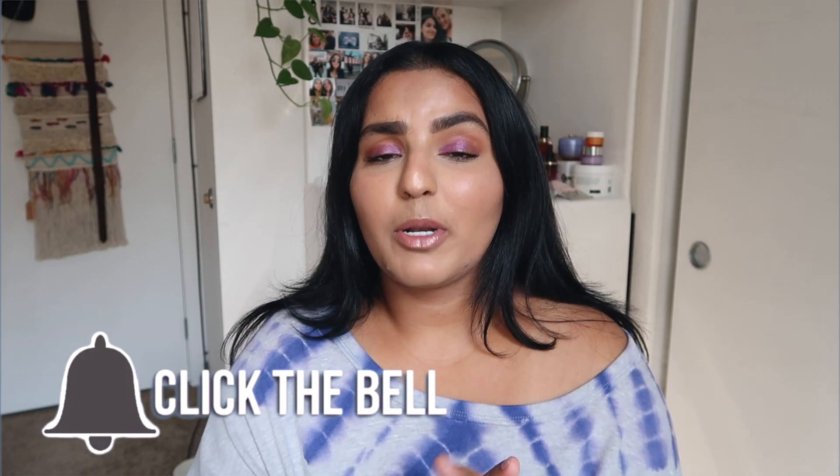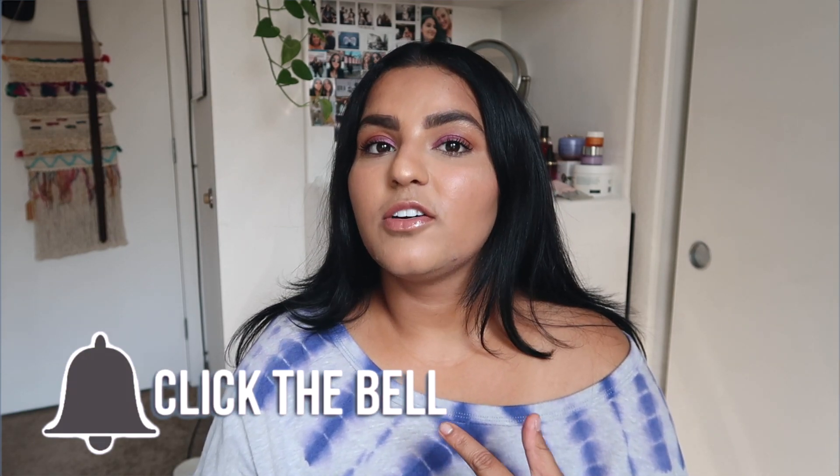Hey guys, what's up! Welcome back to my channel. If you're new, my name is Harpreet. I'm super excited for today's video — it is literally the countdown to back to school, the first video of my back to school series. I'm going to try to do a bunch of back to school videos like outfits, hairstyles, makeup, etc.